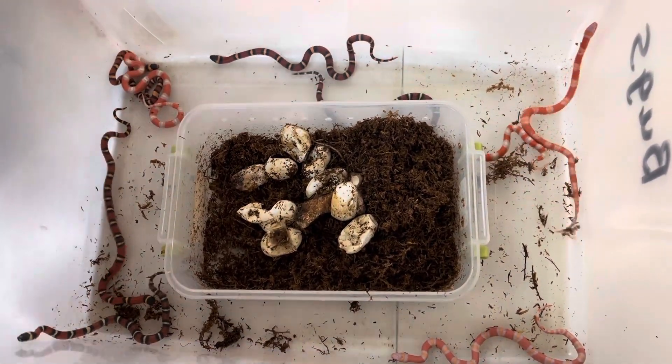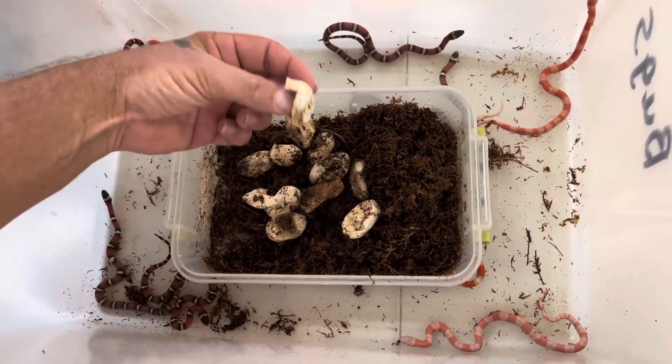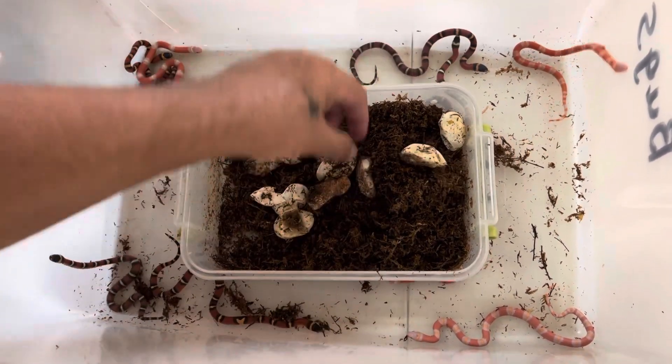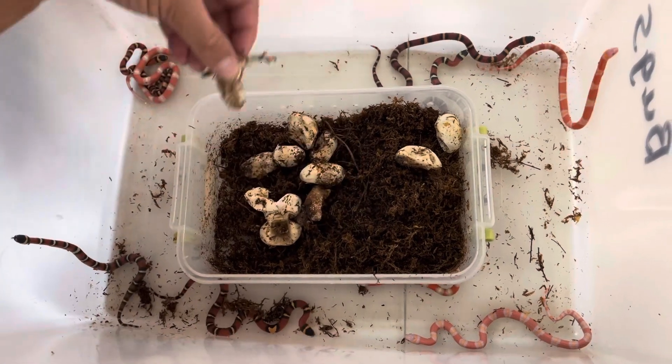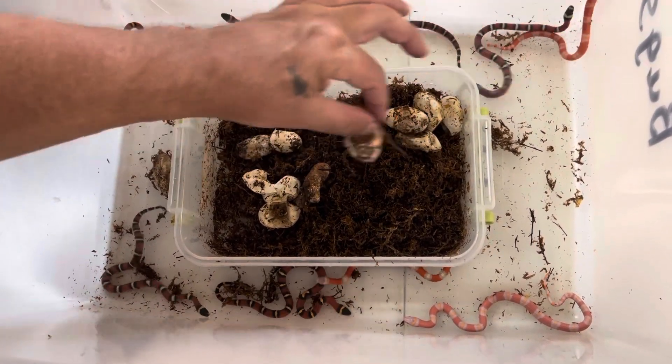This afternoon, looks like we have some eggs that have hatched overnight. Let's see, we got one, two, looks like a bad egg, three, four, five.